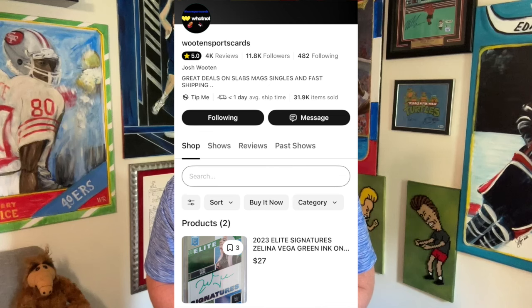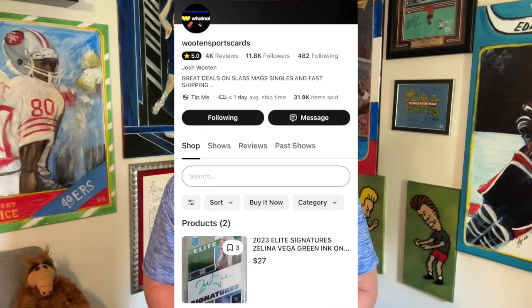Wooten Sports Cards — you're on WhatNot, you're trolling around, and you're wondering where you can find some amazing cards. Wooten Sports Cards, almost 12,000 followers, five-star reviews on WhatNot. Definitely check out Wooten Sports Cards immediately.